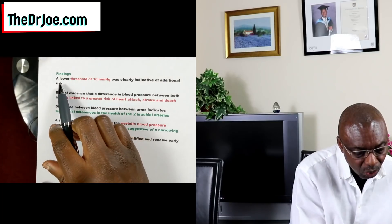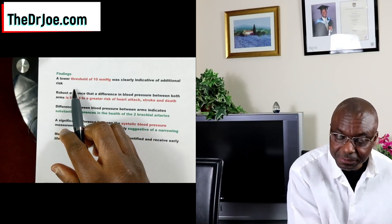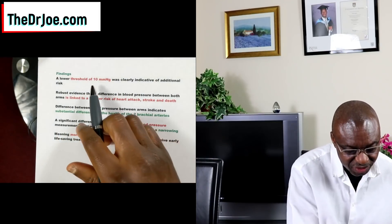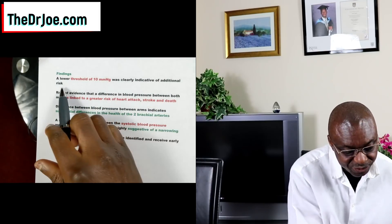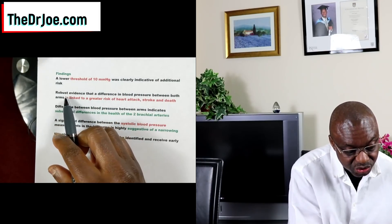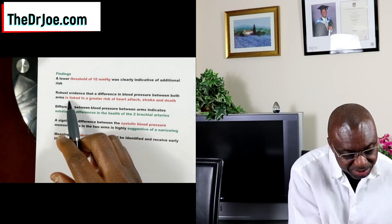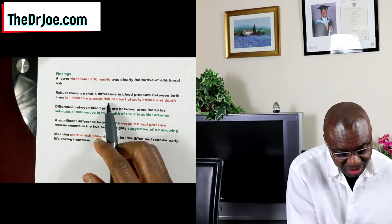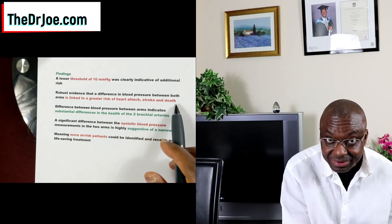What were the findings and conclusions from this study? They found that a lower threshold of 10 millimeters of mercury was clearly indicative of additional risk. So when you check the blood pressure between the arms, if it's 10 mmHg or more, it's clearly indicative of additional risk. They also showed robust evidence that a difference in blood pressure between both arms is linked to a greater risk of heart attack, stroke, and death.